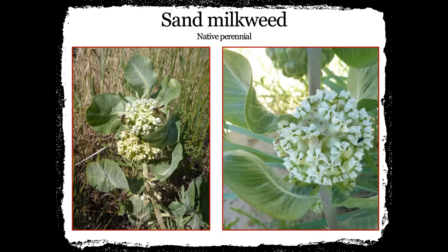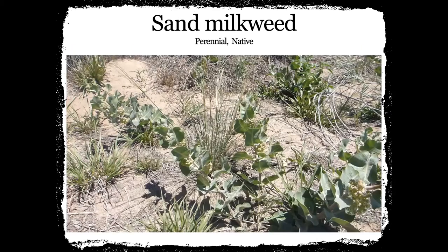Sand milkweed has a white flower instead of a pink flower. It has a tendency to grow parallel to the ground rather than just growing straight up — it sticks out more horizontally. It definitely likes the sandier soils. That's definitely where I have found it — we found it down by Enders Lake, and you will see it in those sandy ditches. Here is a video of the sand milkweed.